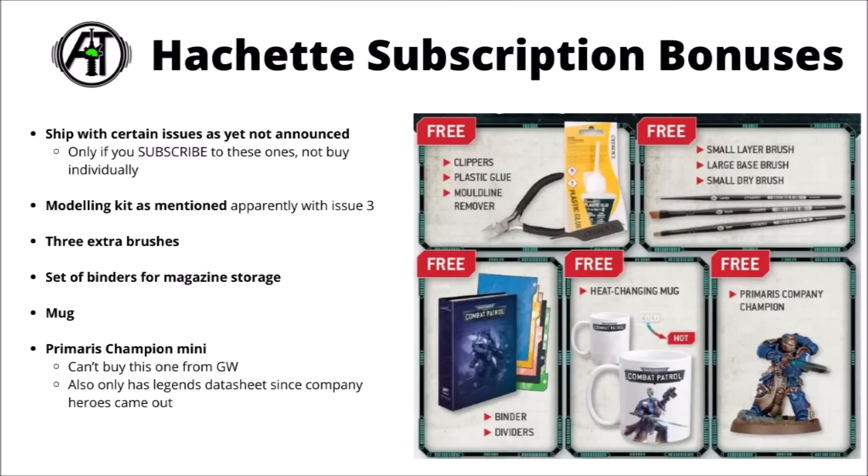Beyond the core offering, Hachette do seem to have a fair few ways that they add little extras or potential upsells. If you actually subscribe via them, you get a few free gifts thrown in — though they're kind of included in the cost versus just picking up individual issues you're interested in. First up there's the clippers, plastic glue and mould line remover that come with issue three. Further down the line, spread across different issues, there'll be more brushes, binders and dividers for storing the magazine, a Combat Patrol mug, and another miniature — the Primaris Company Champion. The limited edition version that came as made-to-order doesn't actually have its own data sheet in Codex Space Marines right now; it got rolled into the Company Heroes. Still, a pretty fun miniature — things you can't actually buy from Games Workshop tend to be pretty interesting in these sorts of offerings.